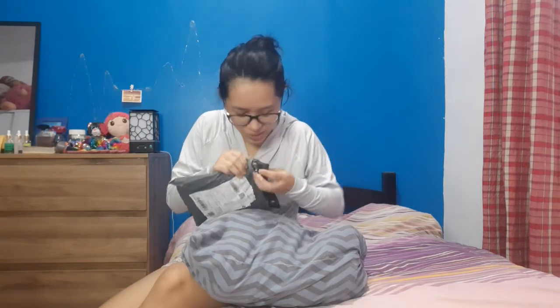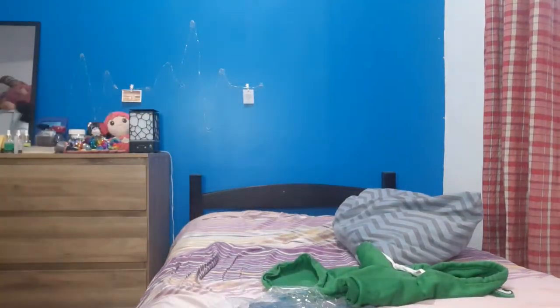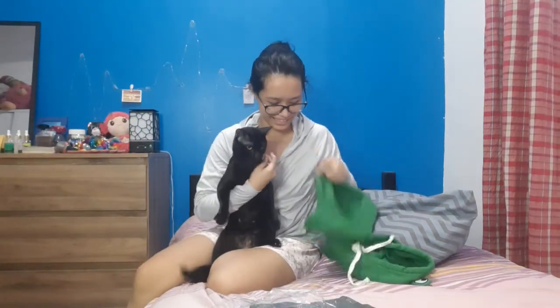Ang pinaka-last natin na i-review ngayon — it's a Hoodie Cat Clothes. Ito ay para sa pusa namin. It's worth 145 pesos sa Shopee — I'll put the link below — plus 50 pesos shipping fee, so all in all 195 pesos. Bubuksan na natin. Sana magkasha, Lord. Tama — large nga pala yung binili ko, kasi medyo mataba-taba yung pusa. Nakikita ko sa mga reviews maliit daw siya, so kung hindi magkasha, ibebenta ko na lang. Medyo malaki nga — malaki!